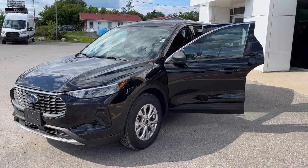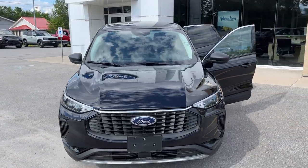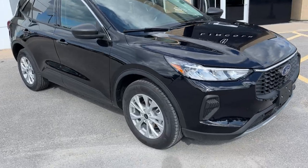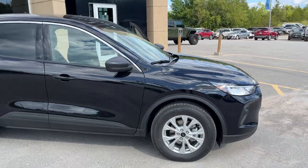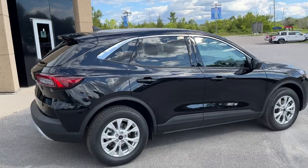2023 Ford Escape Active All-Wheel Drive. This one is a 200A package in the agate black color — a really nice looking Escape. Rolling on 17-inch Shadow Silver Aluminum Alloy wheels with Continental all-season tires, powered by a 1.5-liter EcoBoost engine paired with an 8-speed automatic transmission.